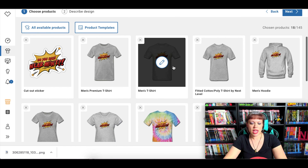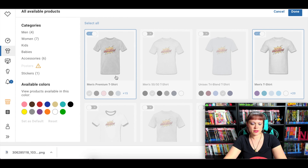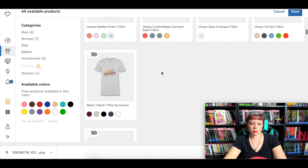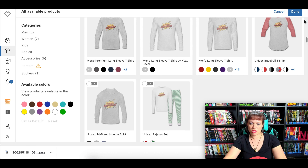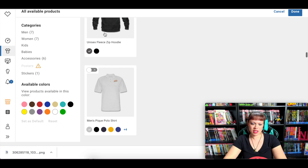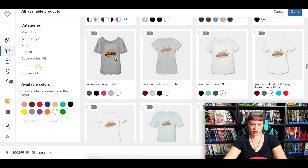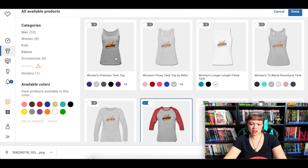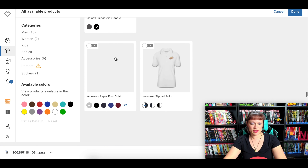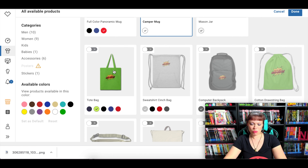Click on the design marked 'not yet published' and you'll see it's already up on many products, giving you suggestions. You can go to 'all available products' and click or unclick which ones you'd like to use for your shop. There's tank tops, baseball t-shirts, pajama sets, hoodies, fleece zip hoodies, polo shirts, ankle socks, women's clothing, women's flowy t-shirts, women's tank tops — it's a lot of fun just to go through and see what's available. You can also get a baby onesie, a bib, face mask, coffee mugs, tote bags — lots of different things.